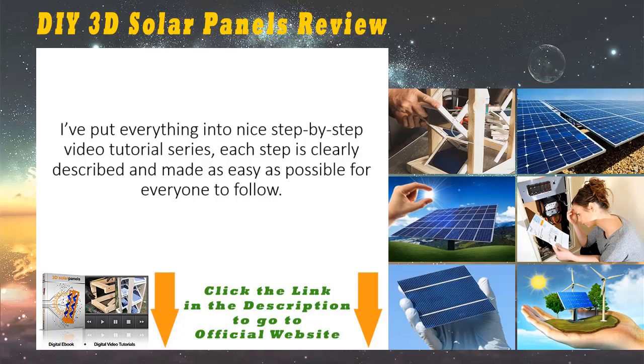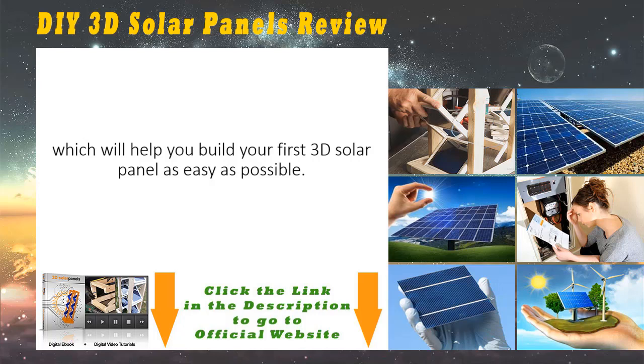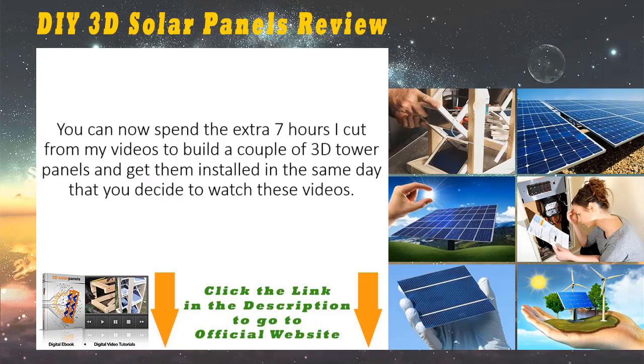I've put everything into a nice step-by-step video tutorial series. Each step is clearly described and made as easy as possible for everyone to follow. I ended up shooting over eight hours of video and compressed it down to a little over one hour, plus ten pages of documentation and blueprints, which will help you build your first 3D solar panel as easily as possible. You can now spend the extra seven hours I cut to build a couple of 3D tower panels and get them installed in the same day that you decide to watch these videos.